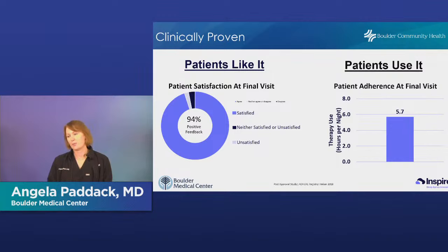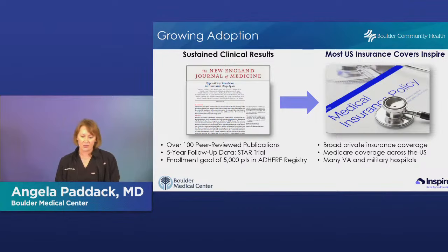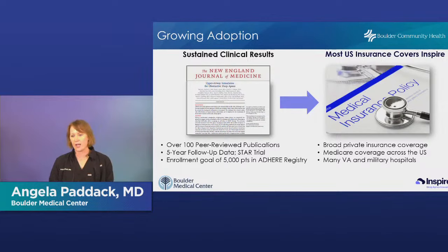Most patients are using Inspire about six hours per night every night. There's growing adoption with more peer-reviewed publications coming out every few months, and patients are still being enrolled in registries to track outcomes. There is broad private insurance coverage, Medicare covers it, and many VA and military hospitals cover it as well. Some patients get frustrated that the approval process seems long, but the goal is to make sure we implant this in someone who will actually benefit and for whom it will work.